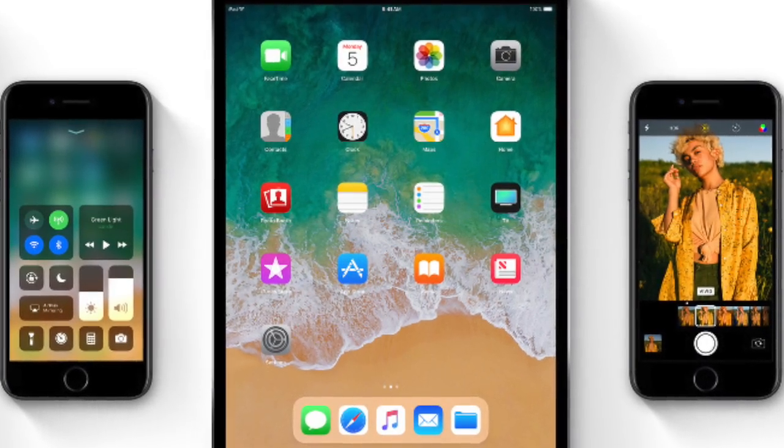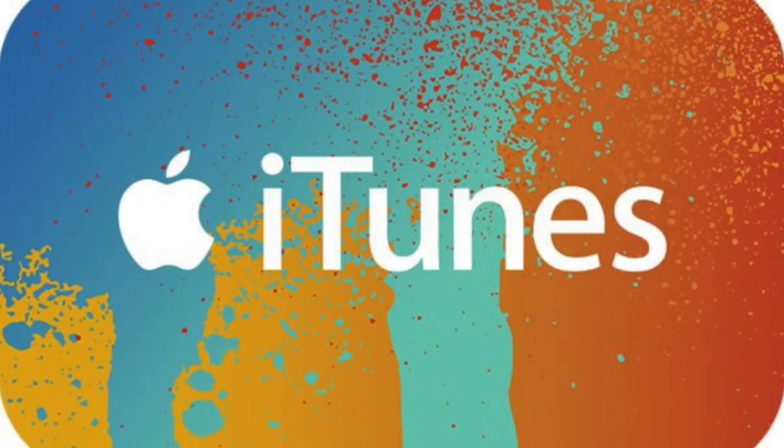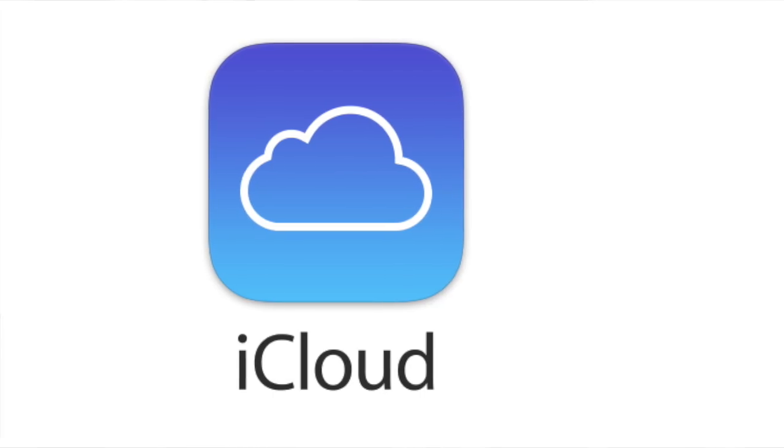Hi guys, like I said, today we just might have a save here for you if you are having problems now that you've updated to iOS 11. Before I jump on and show you the software, there's just a couple of bits of information I wanted to share with you about why this might actually be a good bit of software for you. As far as I'm aware, it can retrieve up to 31 different types of lost data from iPhones, iTunes and even iCloud backup data.